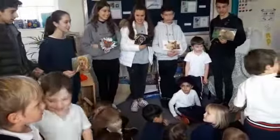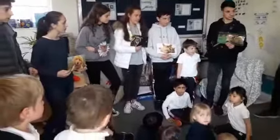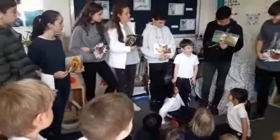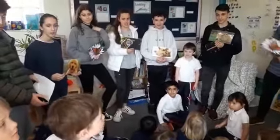Sit down for me. George, sit down for me. That's it. Right. What animal are you standing next to? Can you remember? A gato. A gato. What animal are you standing next to? A gato. A gato.